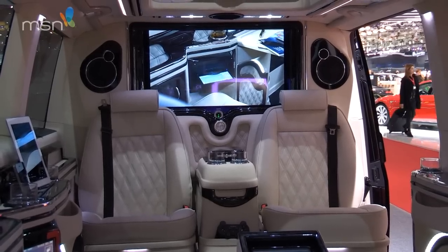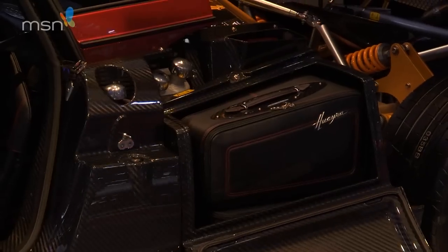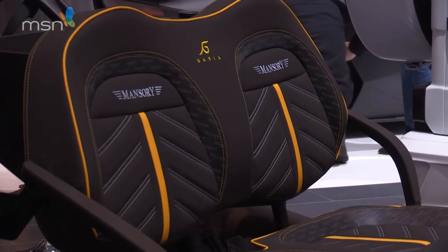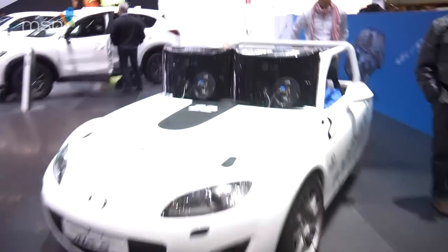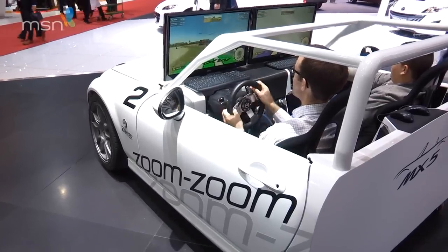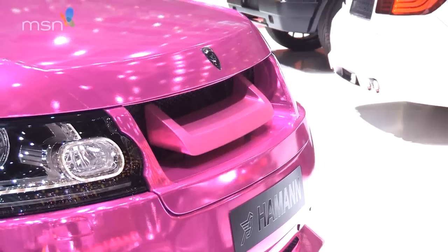One thing's for certain at Geneva: if you have enough money, you can personalise anything on your car. From Pagani, we have the world's fastest luggage set. Mansori will make you a carbon fibre golf buggy. And Mazda will even chop an MX-5 in half to make the ultimate games console. We're not sure about some of the paint jobs on offer though — many of these colours are less neutral than our Swiss hosts.